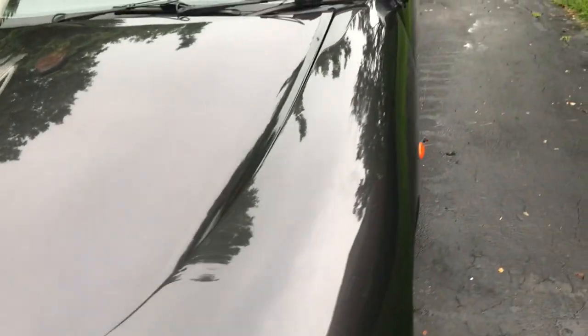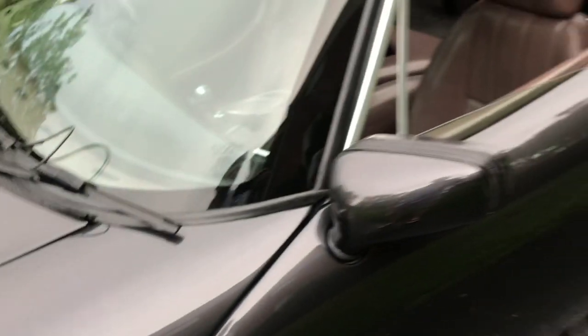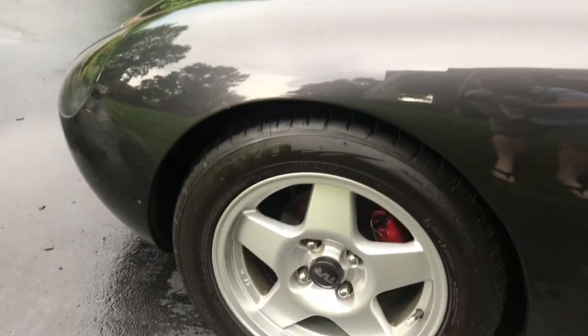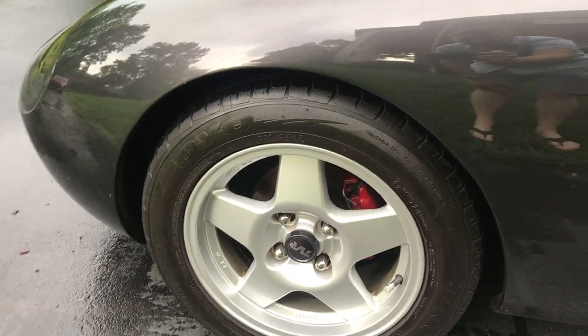Other than some minor stone chips on the front and one very small mark on the door, it's in really, really nice shape. The wheels are the original ones — 15 inch up front and 16 inch in the rear.